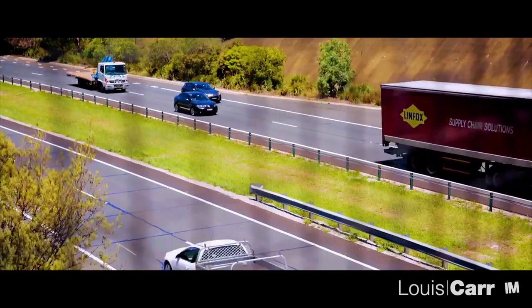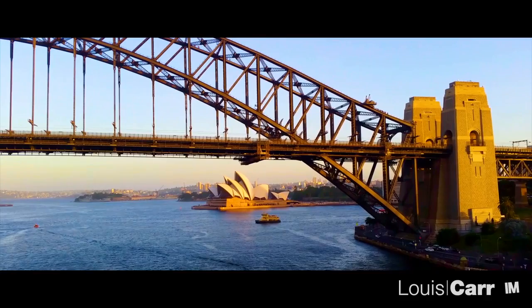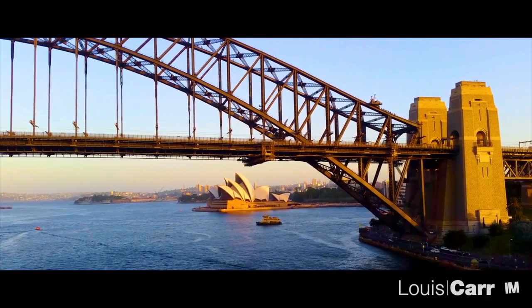At only a 30 minute drive from the city, Cherry Brook also has lots to offer for commuters. As you can see, this is a great property in an ideal location. I'm Dean Reddy from Louie Car and I look forward to seeing you at the open homes.